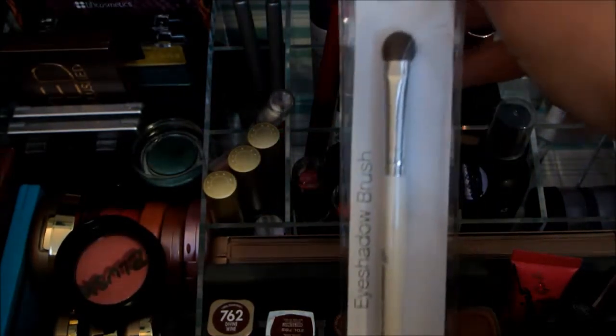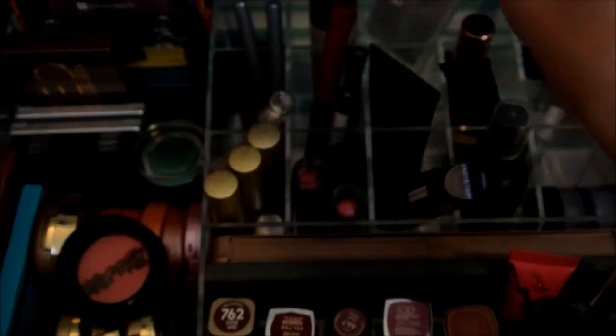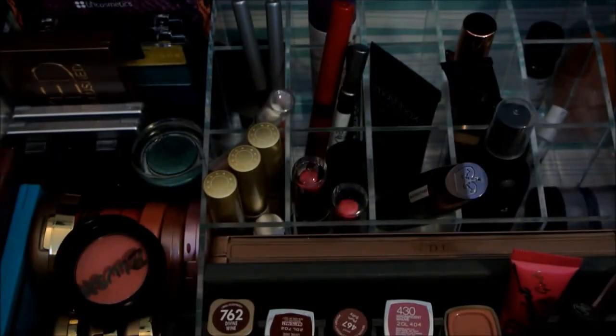And there was also an e.l.f. eyeshadow brush — I'm not going to use these right now, but I am definitely excited. I am so happy that I was chosen; I've never won a giveaway ever.